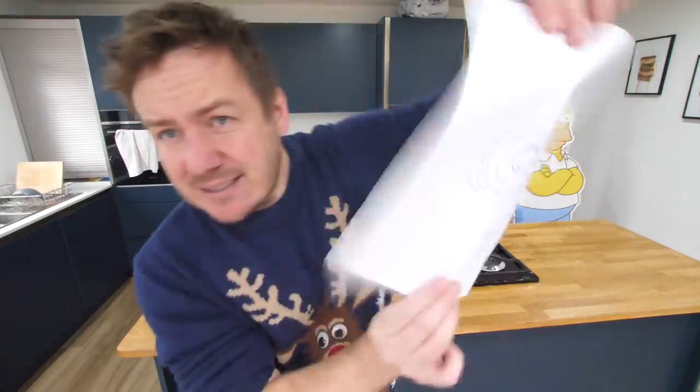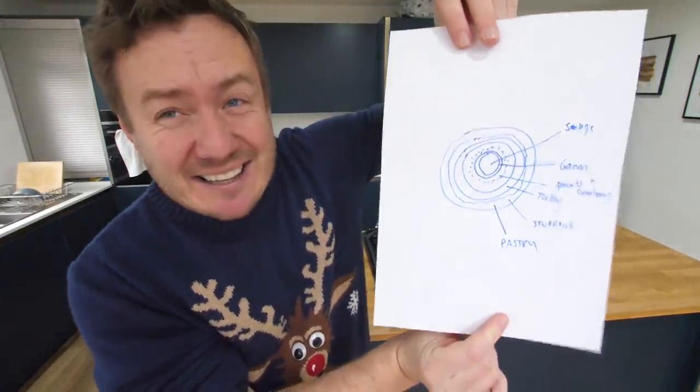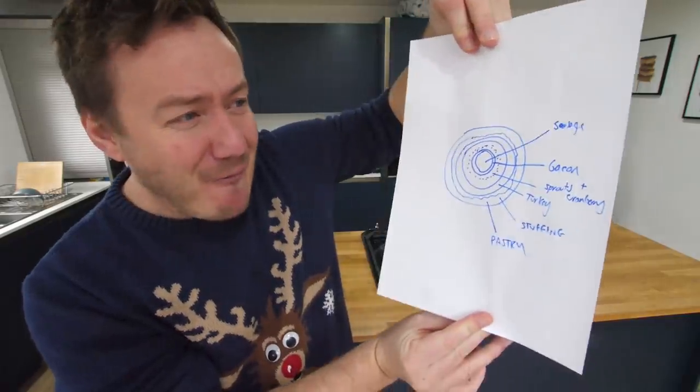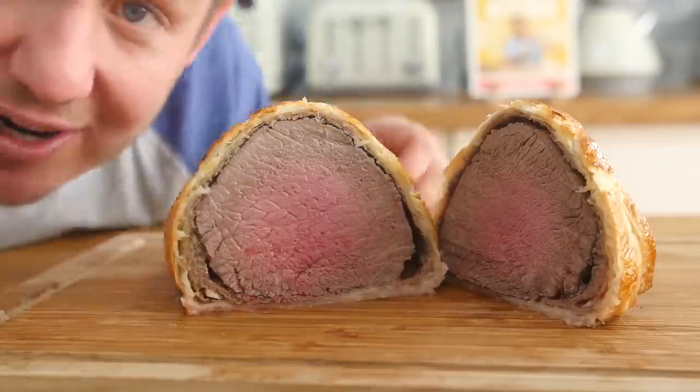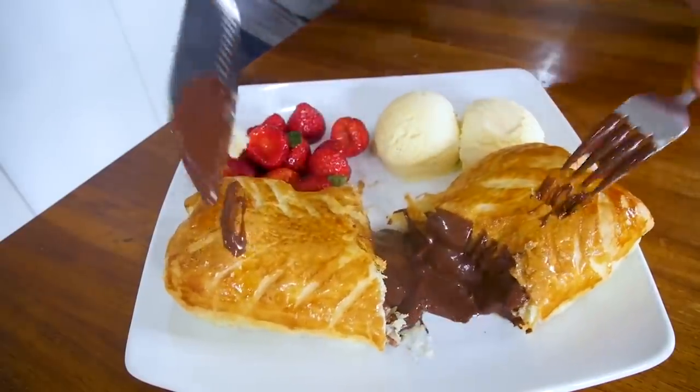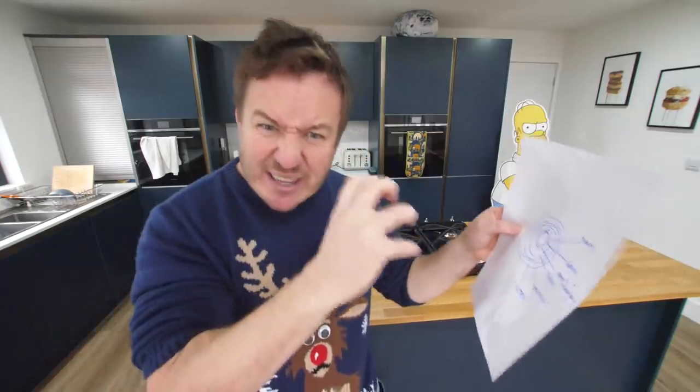We're gonna try and make this — my diagram of... no, it's not a germ. This is a festive Christmas Wellington. We've made a beef Wellington on the channel. We've made a chocolate Wellington. I had this idea of bringing together all my favourite Christmas things into a Wellington and this, I have to be completely honest, could fail. But if it fails, you can do it and yours will be even better than mine.